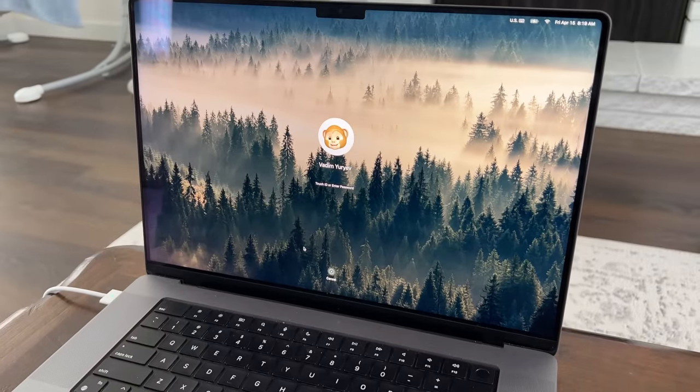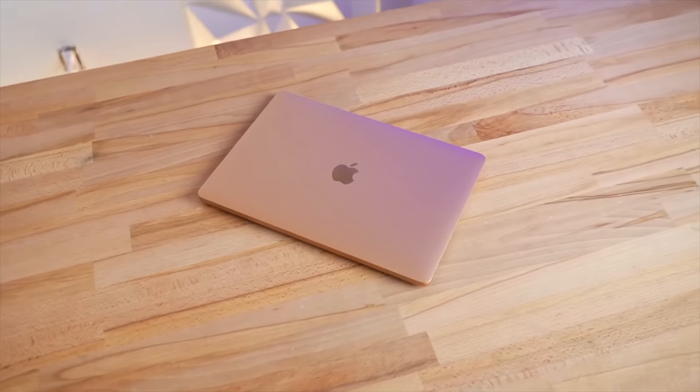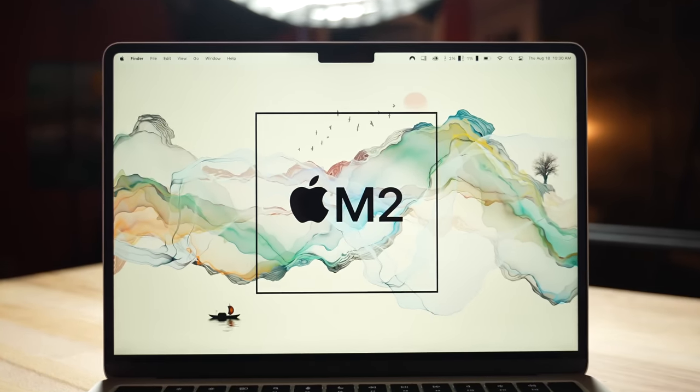I've been using my basically fully maxed out 16-inch M1 Max MacBook Pro for the past year and realized it's pretty much overkill in terms of what I've actually been doing with it. Yes, I've edited a few videos and played a few games, but to be completely honest I would have been just fine with M1 performance. Thinking about prospective buyers choosing between an M2 MacBook Air and a 16-inch MacBook Pro, I'm actually leaning more and more towards recommending the M2.